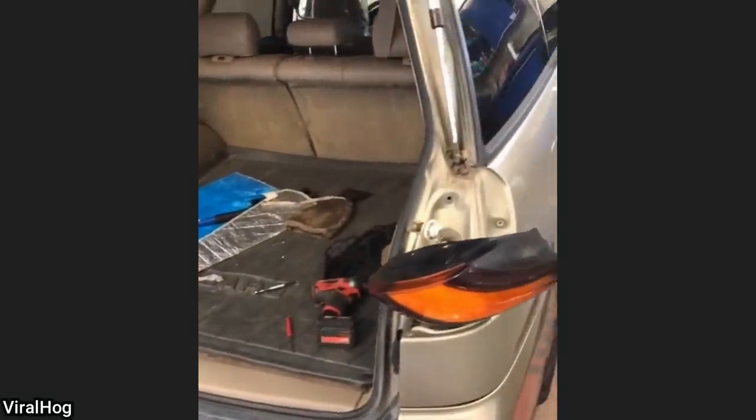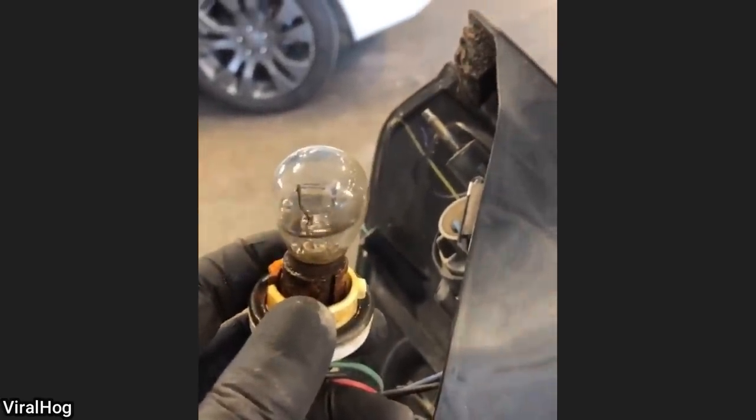Customer states right brake light won't work. Well, of course it's not going to work when you're this low on blinker fluid. Come on guys — what everyone doesn't know is that when you're low on blinker fluid, it also affects your brake lights.